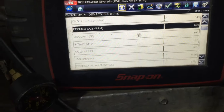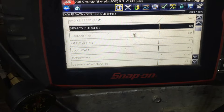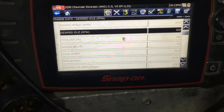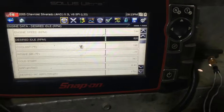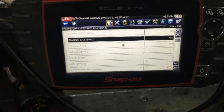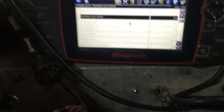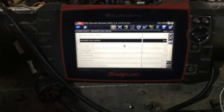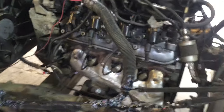We'll give it a couple revs and see how everything sounds. Nice, crispy, responsive L33. This is the 310 horsepower version of the 5.3 engine — a little higher compression than your average 5.3, a little better flowing cylinder heads, and a little more aggressive camshaft. The other nice thing about the L33, as you can see right there, is the alloy block — this one's all aluminum.